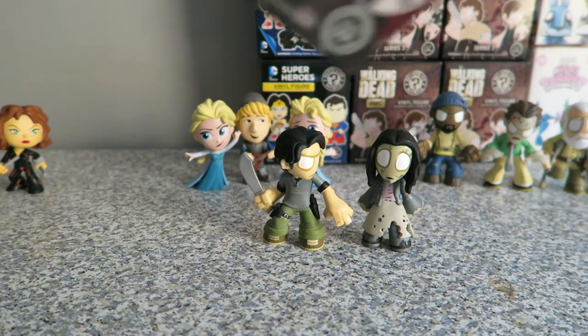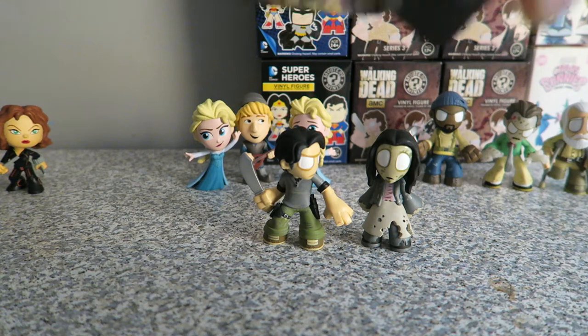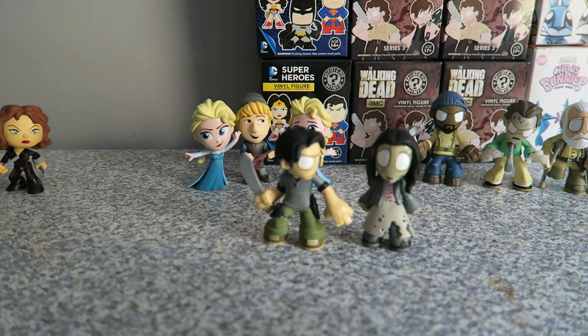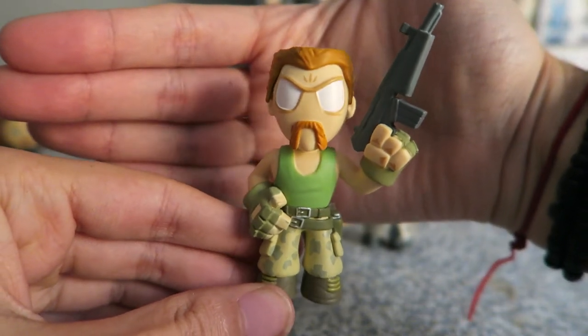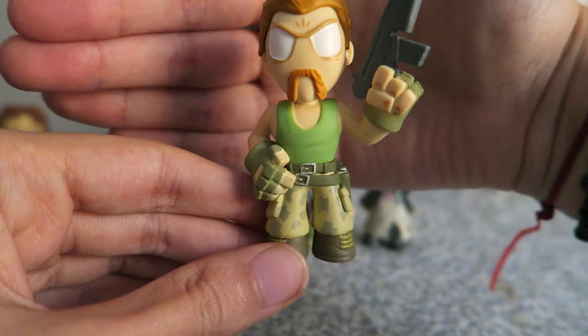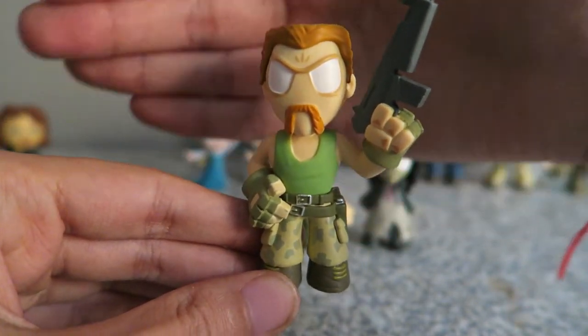Let's get opening up this last box of The Walking Dead and we will be done with this video. I want a rare one, or definitely one that we haven't got yet. And here we have Abraham, in all of his army glory. He is actually a 1 in 24, so he's a little bit rarer than the rest.